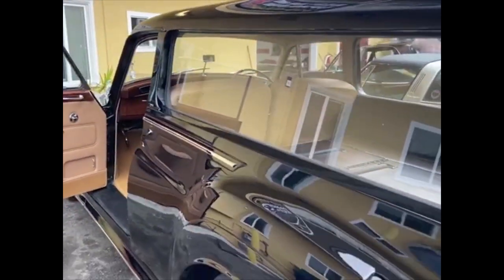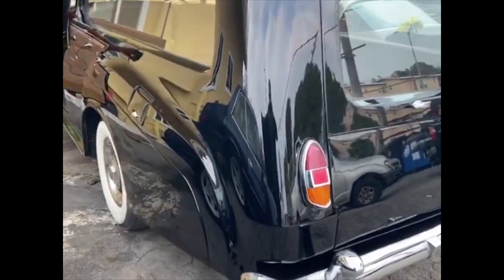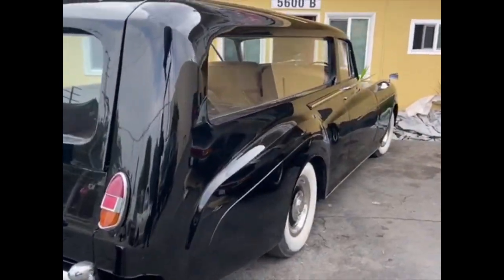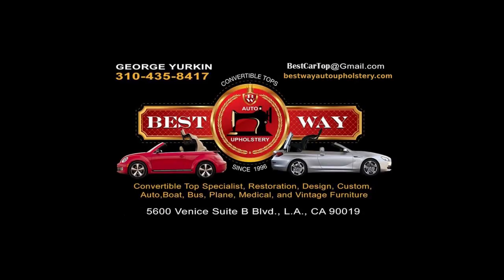Visit Bestway Auto Upholstery for interior restoration or minor auto interior repair. Call for a quote: 323-435-8417. Bestway Auto Upholstery.